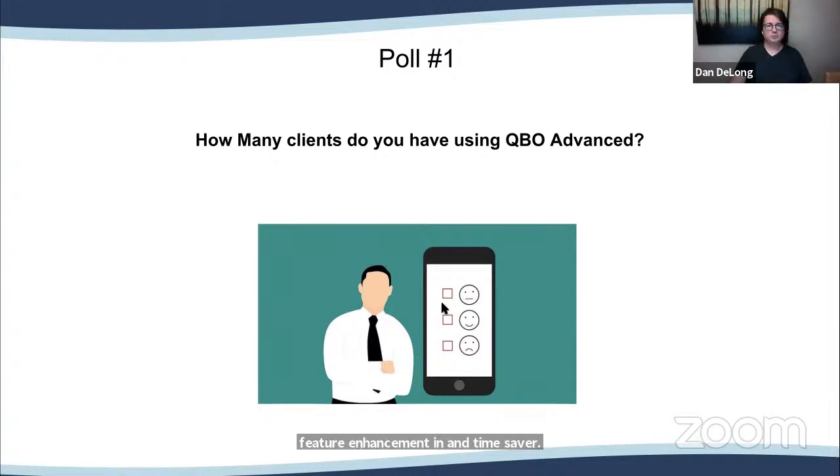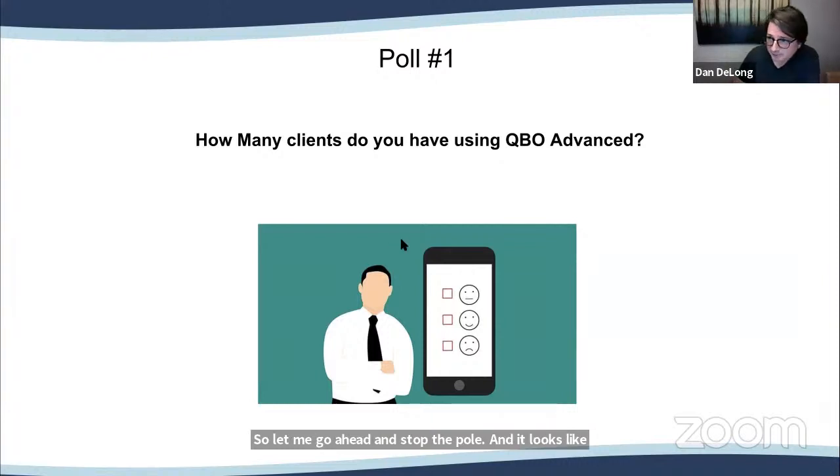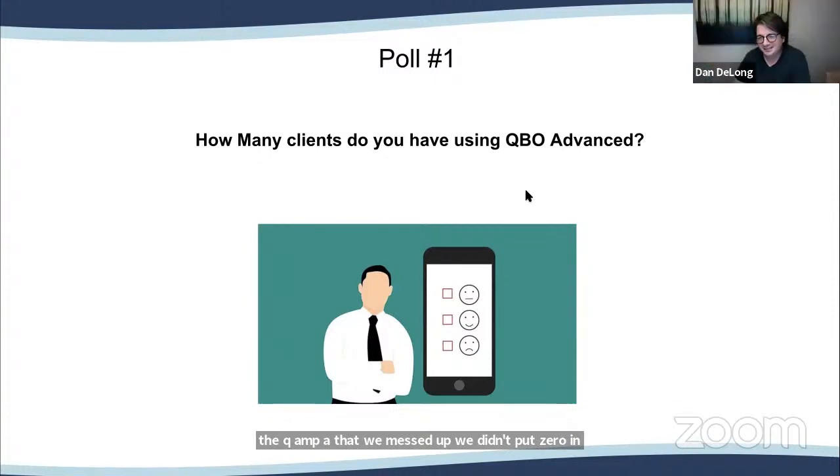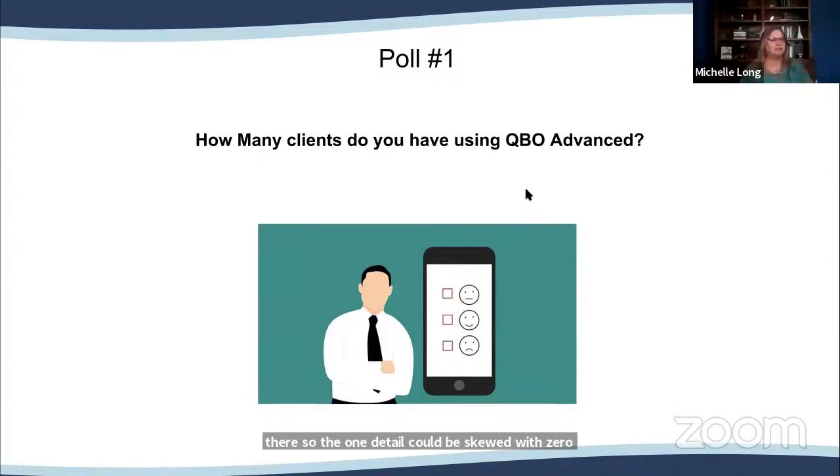Let me go ahead and stop the poll. It looks like one to two clients is our main result — it was the majority. However, somebody pointed out in the Q&A that we messed up and didn't put zero in there, so the one-to-two could be skewed with people who have zero clients. We apologize for that — it's just for information only. So it could be zero to two.